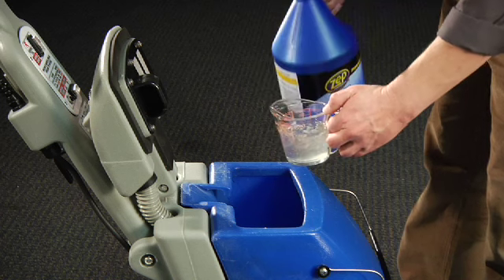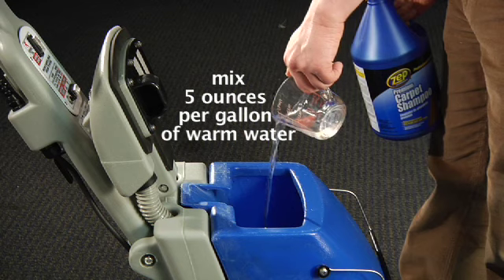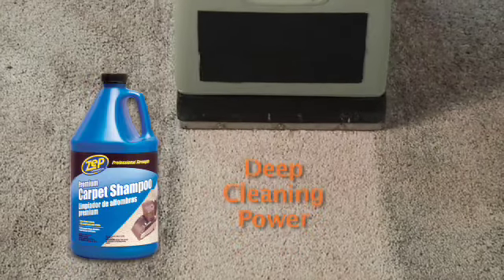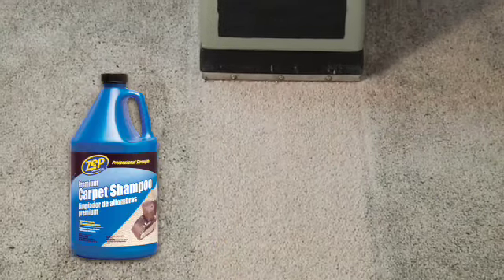Begin with a vacuuming of the area to pick up loose soil and debris. Mix Zep Commercial Premium Carpet Shampoo at a ratio of 5 ounces per gallon of warm water in a carpet machine that has been thoroughly rinsed. Overlap your passes to get full coverage of your carpet area, and allow the cleaned area to dry completely before use.